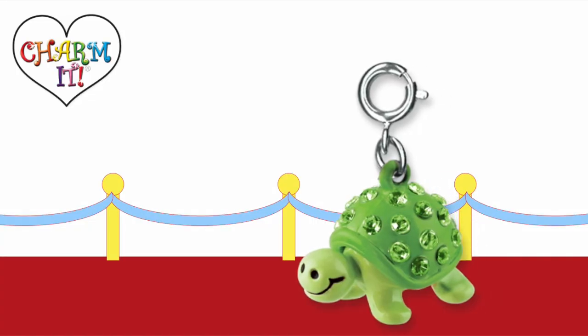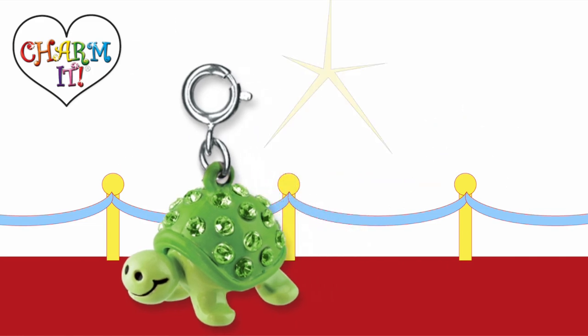My fifth pick is the turtle charm. I love his blinked out shell and the smile on his face. This charm is definitely the most fashionable turtle I've ever seen.